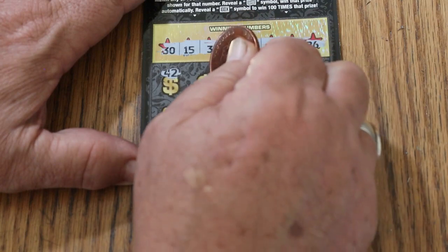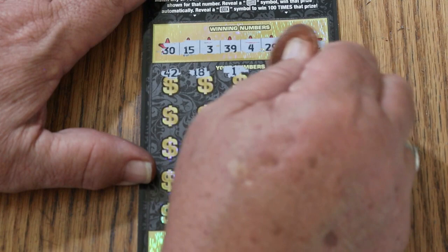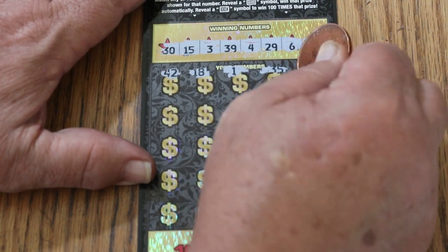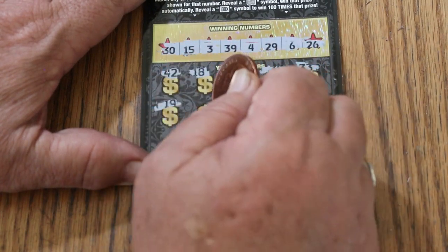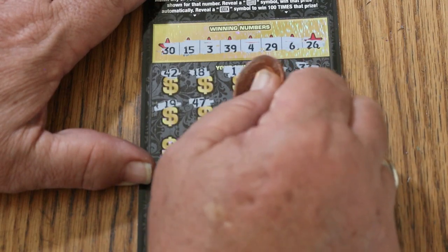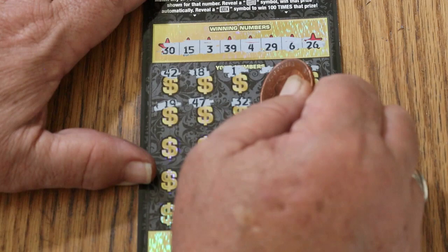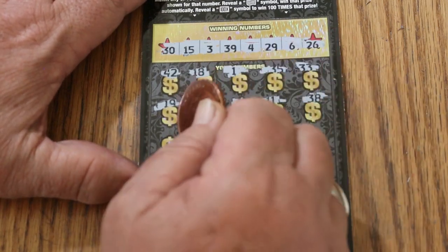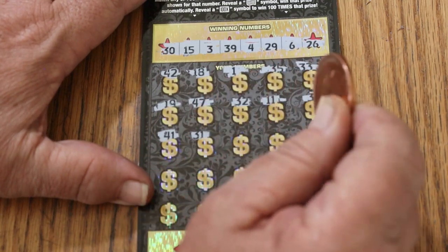42, 18, 1, 35, 33, 19, 47. Random's 32, 11, 38, 41, 31.